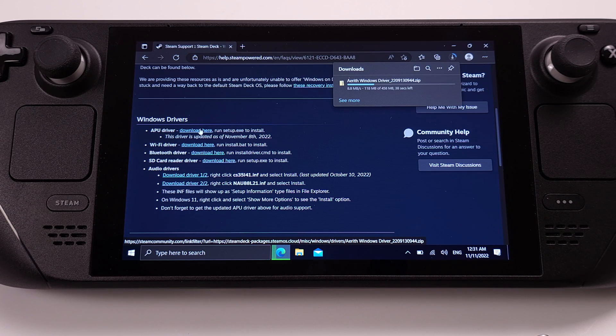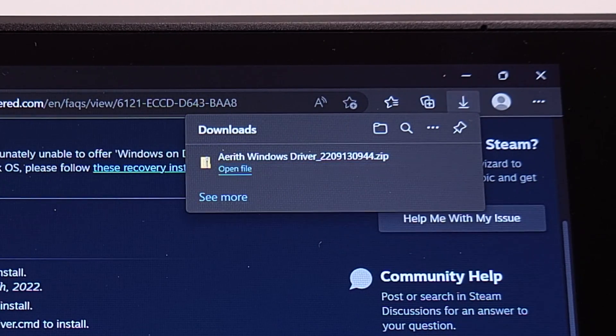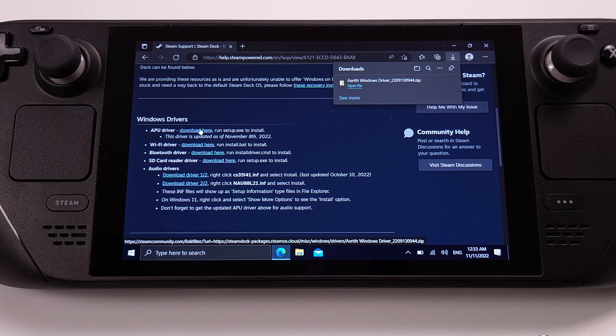After I clicked the download button, it takes about 15 seconds to fill up the download bar, but then it suddenly stopped at 100%. After 2 minutes and 30 seconds, the download was finally finished. I almost thought the download had failed, so just be patient if you try to download this APU driver.